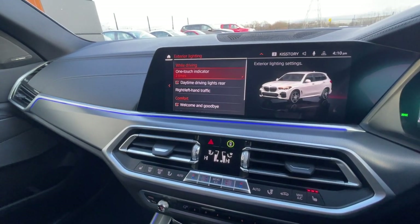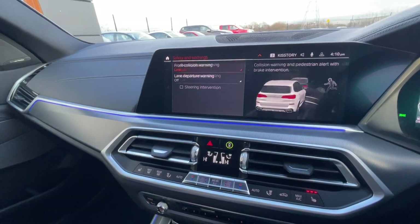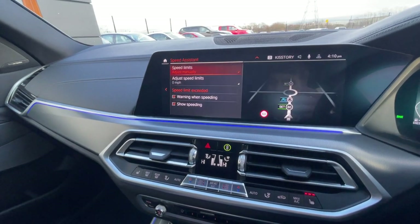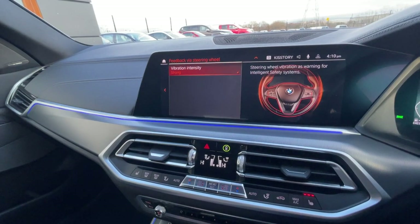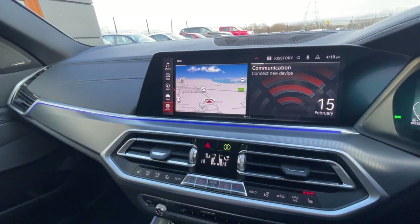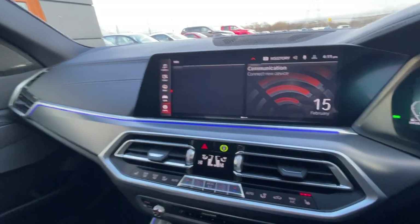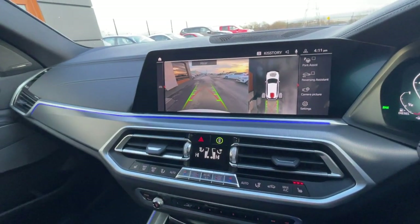There are all different driving modes — Sport and Eco Pro. Exterior lighting is configurable and there are plenty of driving assist and safety features including front collision assist, lane departure warning, speed assistance, parking and manoeuvring assist. There's also Apple CarPlay and Android Auto.